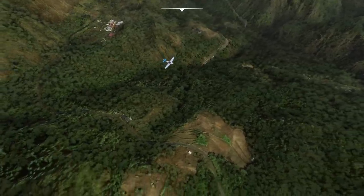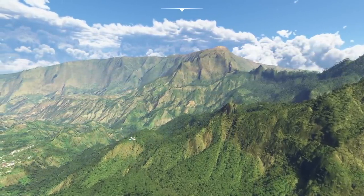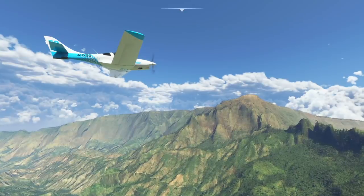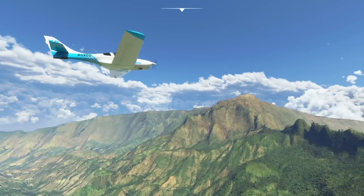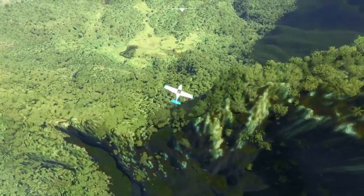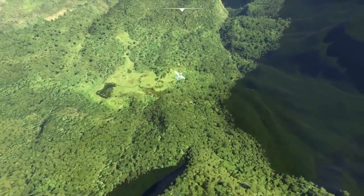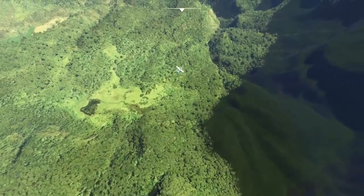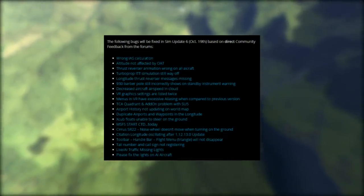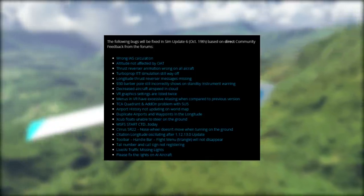Finally, there are two annoying graphical bugs that Microsoft have confirmed will be fixed. The first is the white dot that appears in the middle of the screen when using Headlook with the controller. The other is the UI menu bar that gets stuck at the top of the screen. Also on screen, you can see a list of all the issues that Microsoft have so far confirmed will be fixed with tomorrow's update.